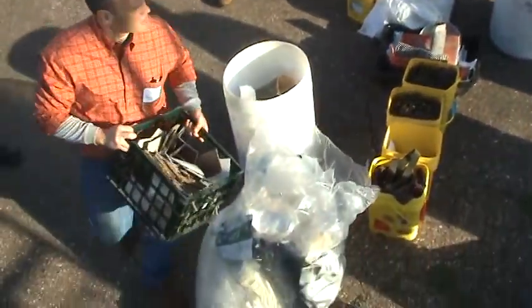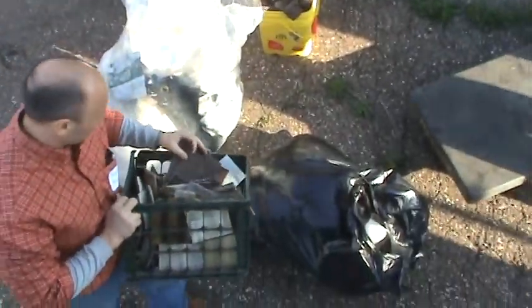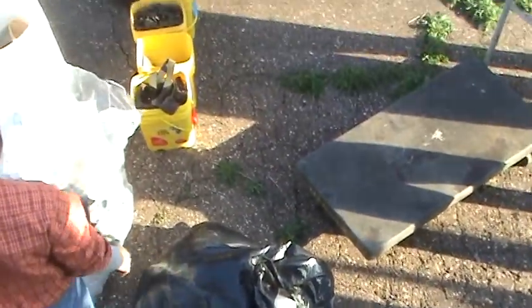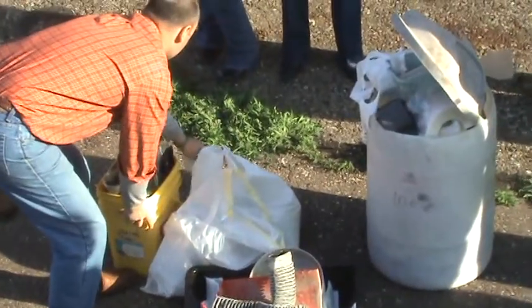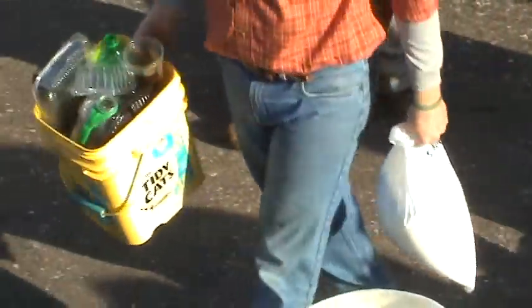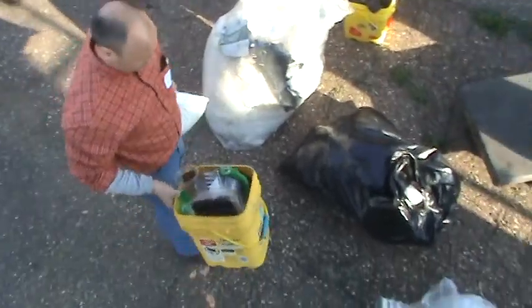The big challenge here is deciding which containers go in and which we keep. Because if it's got a handle on it, it generally doesn't go in. Although in a plant situation, you'd probably shred it and then recover the metal magnetically before it goes into the processor.